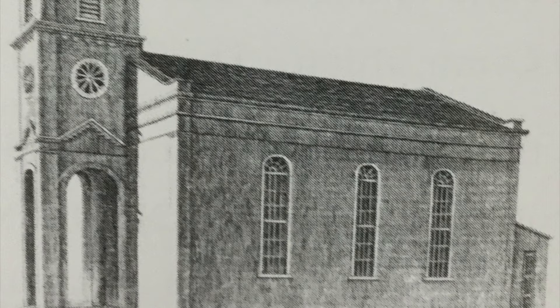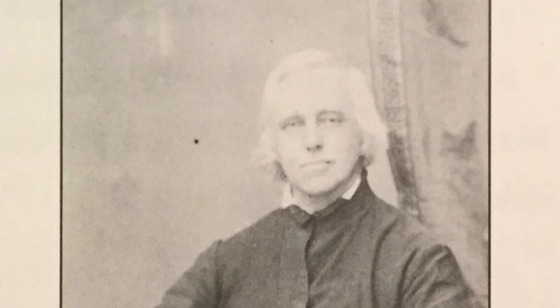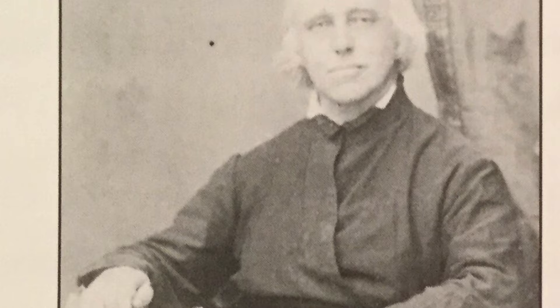Just over a decade later, they ran out of space again. In 1853, Father Martin Seisel became pastor at St. Francis Borgia Church. As you can see in the picture, he is holding an image of the outline of the third and current church of St. Francis Borgia Parish. Work on the church began on April 4, 1867.